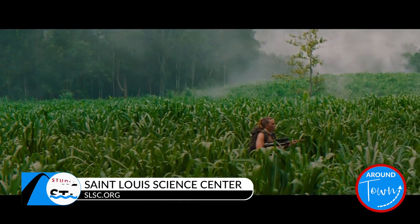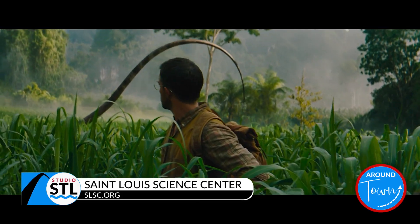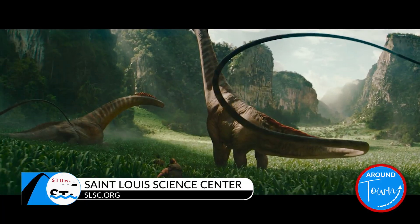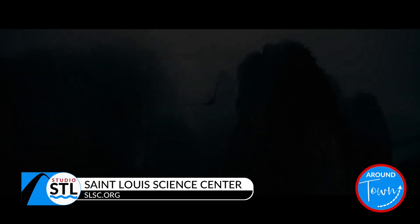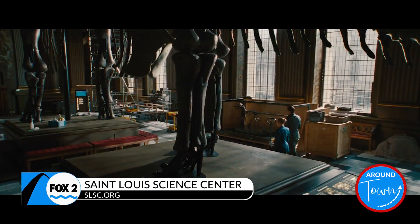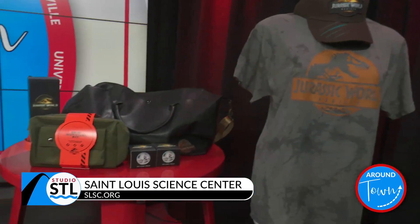Jurassic World is coming out this week, so this is a good opportunity for people to learn about dinosaurs. How can they do so with the Science Center? We are super lucky that we have our own Paleo Prep Lab. On certain days of the week, volunteers come in and actively work on fossils. People can interact with real-life fossils that we've actually dug up. You can touch real fossils, real dinosaur poop — coprolite.